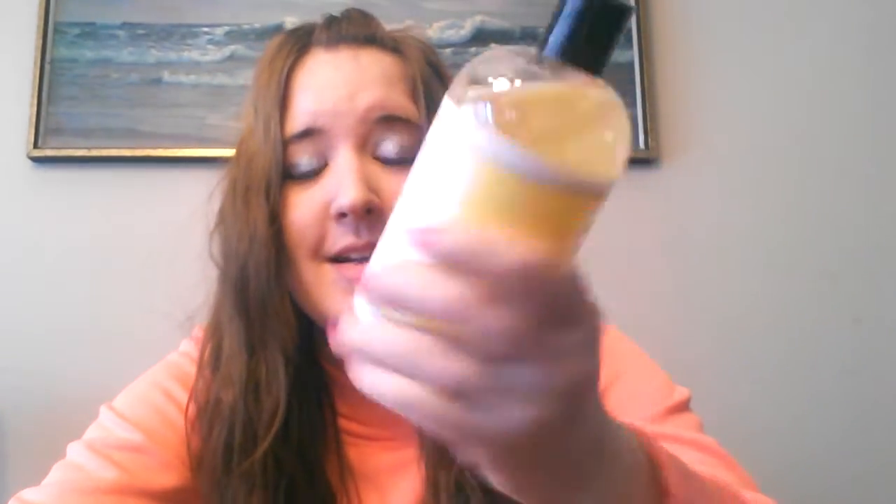I think my husband ordered it from Amazon. It is a little bit on the spendier side, obviously, because it's way better than like a Walmart bubble bath. And you don't have to use much at all, so I really love this fragrance.